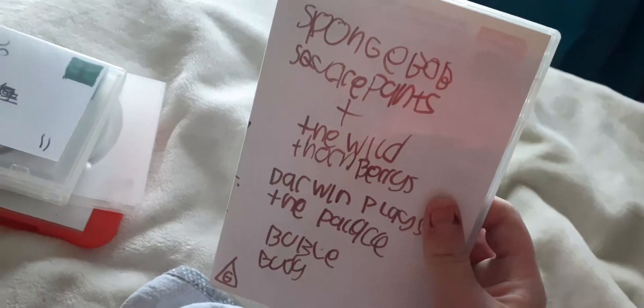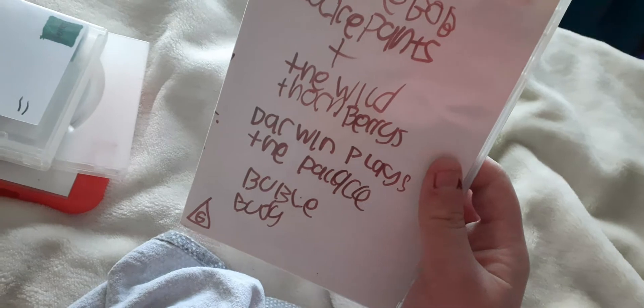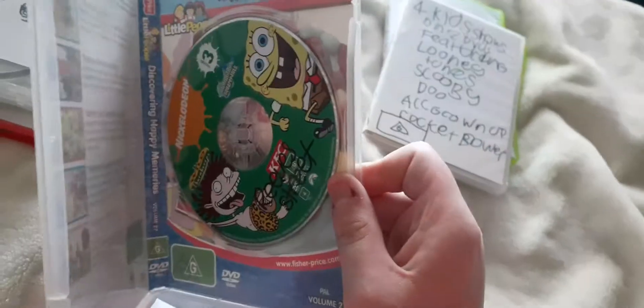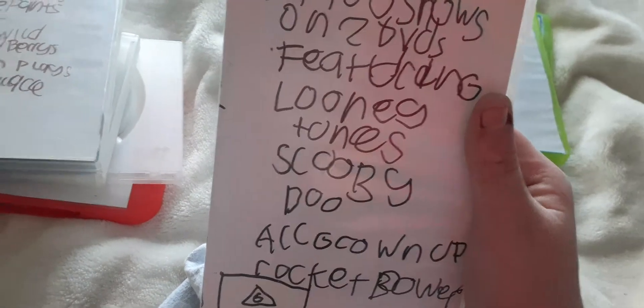Next up is SpongeBob SquarePants, The Wild Thornberrys, and a couple others. Just the front, spine, the back, and disc. Next up is four kids' shows on two DVDs featuring Looney Tunes and Scooby-Doo.